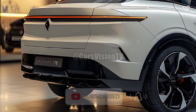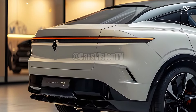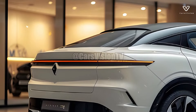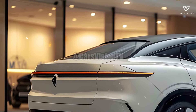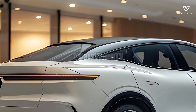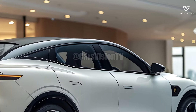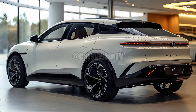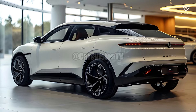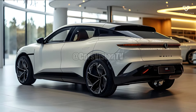With its flexible engine lineup, the 2025 Renault Talisman can satisfy the needs of a wide variety of drivers. While the standard turbocharged engine provides more than enough power for most everyday commutes, eco-conscious drivers can choose the hybrid model for its reduced emissions and improved fuel efficiency. Additionally, Renault has fine-tuned the suspension system to make the vehicle more responsive and nimble across a range of terrains.